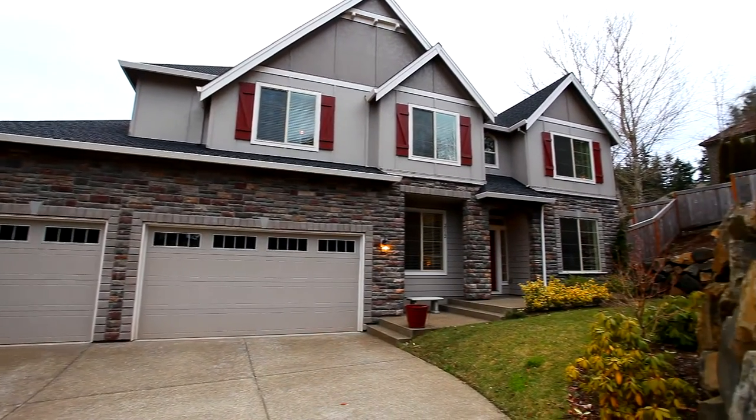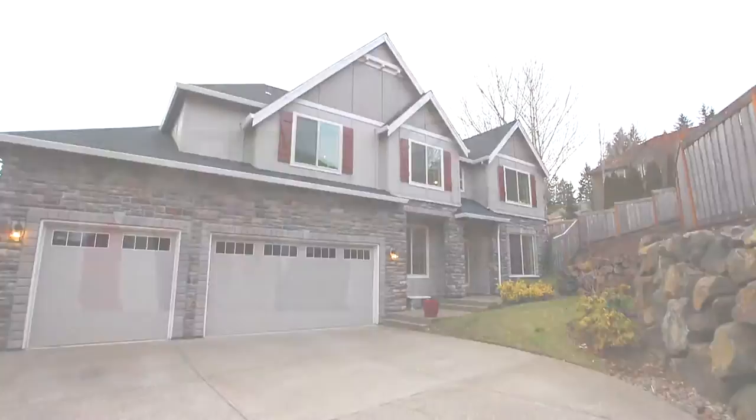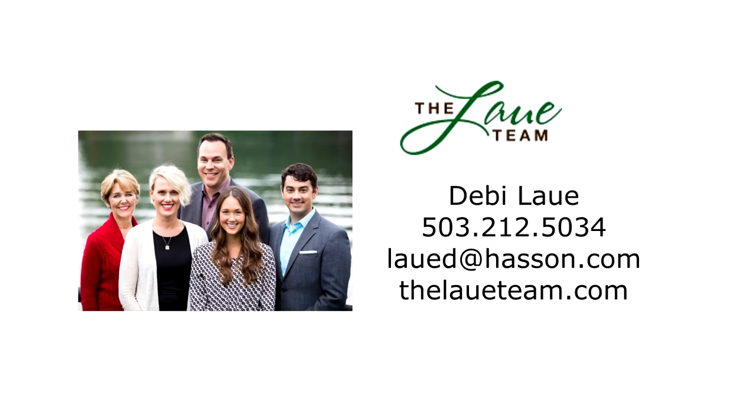It's waiting for you here to call home. This is just a preview — there's so much more for you to see. For more information or to book a private appointment, please contact Debbie Lau at 503-212-5034.